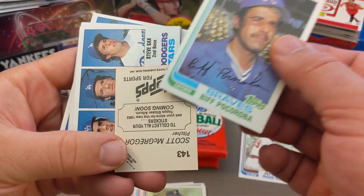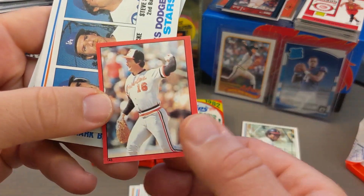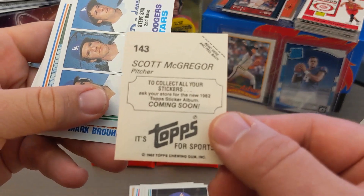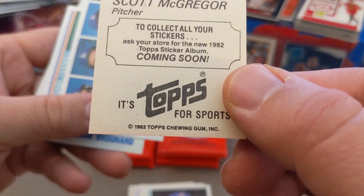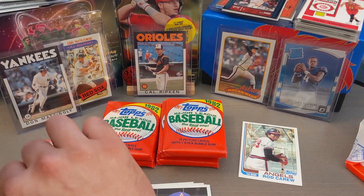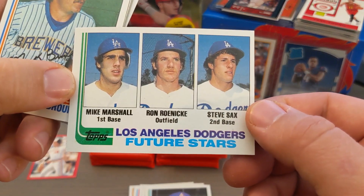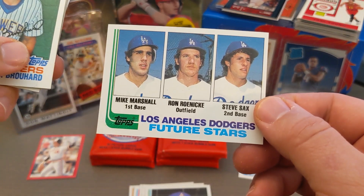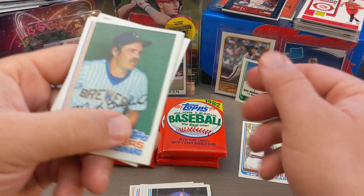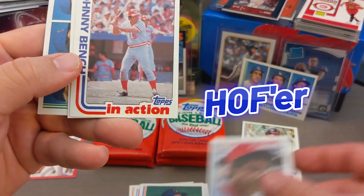The other neat thing I didn't realize is that 1982 Topps have stickers. We've got a bunch of stickers here. This is Scott McGregor — they're different colors and I'm not sure why, I'll have to research that. I've noticed red stickers and blue stickers so far. Todd Sievers — boom, Hall of Famer right there!